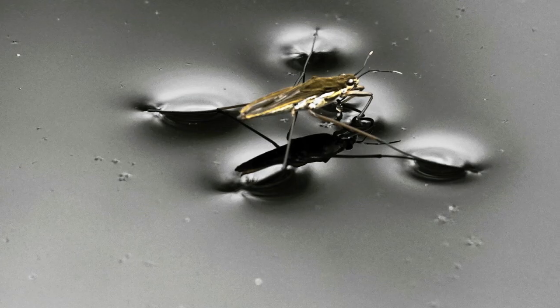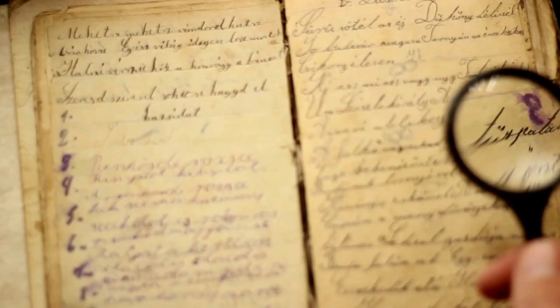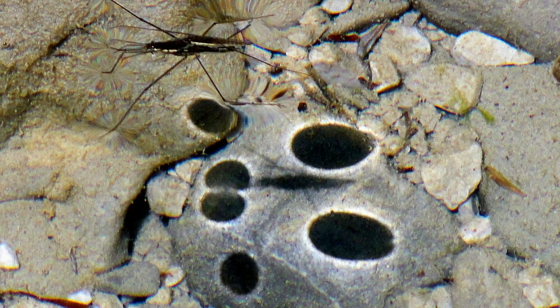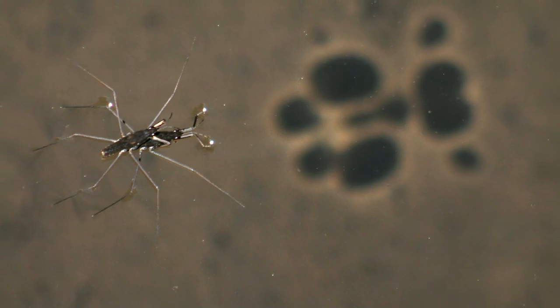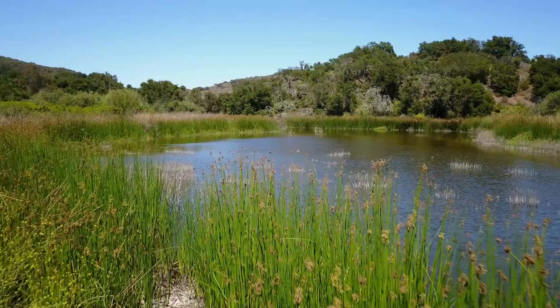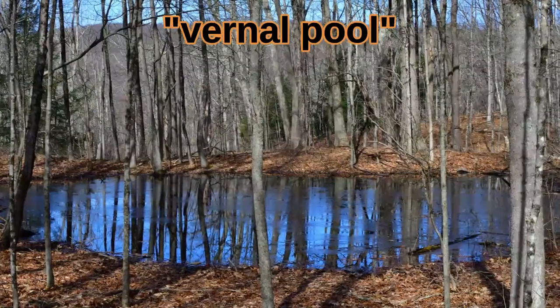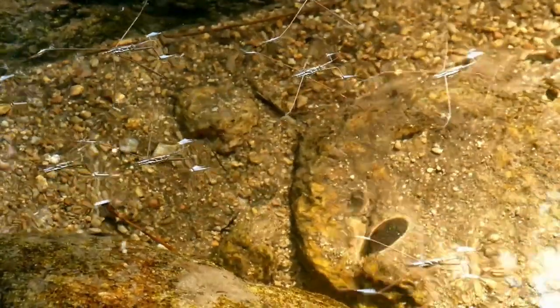In turn, this curved water bends light just like a magnifying glass. Shadows are cast on the substrate below. In fact, the easiest way to spot a wild water strider is to go down to your local pond, puddle, or vernal pool and keep an eye out for these signature dancing shadows.